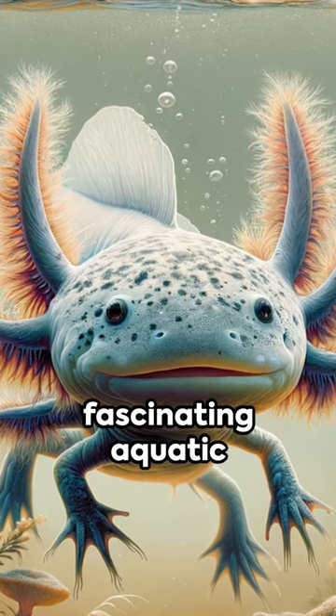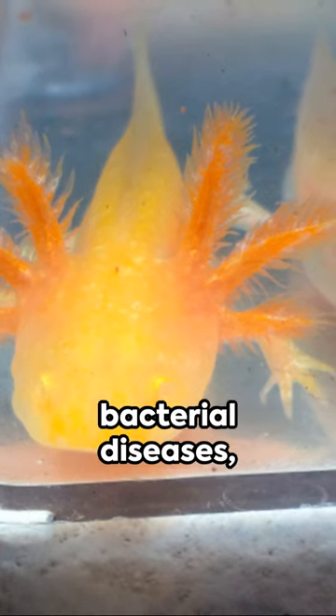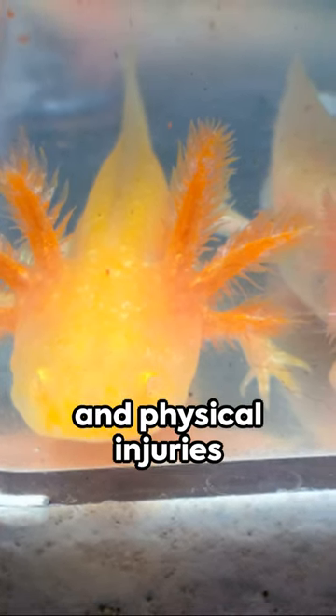Axolotls, those fascinating aquatic creatures, can be prone to health woes. Fungal infections, bacterial diseases, and physical injuries are common.